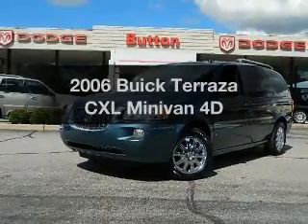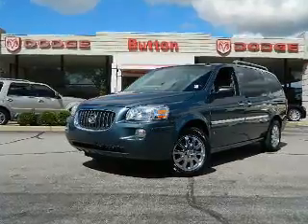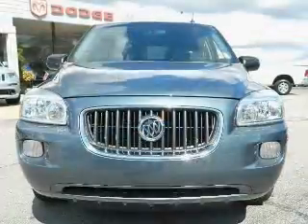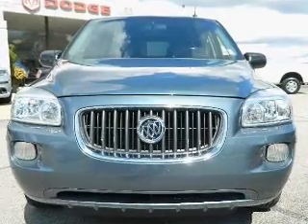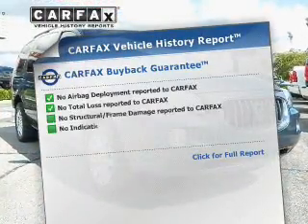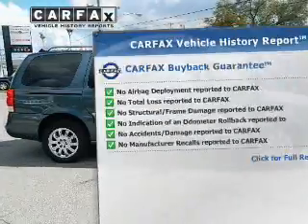Presenting the 2006 Buick Terraza. Everything you need under one roof with this great vehicle. With a reliable engine driven by an automatic transmission. Anti-lock brakes help you bring your vehicle to a safe stop. This vehicle comes with a Carfax report, which reduces your buying risk by providing the vehicle's history before you purchase.